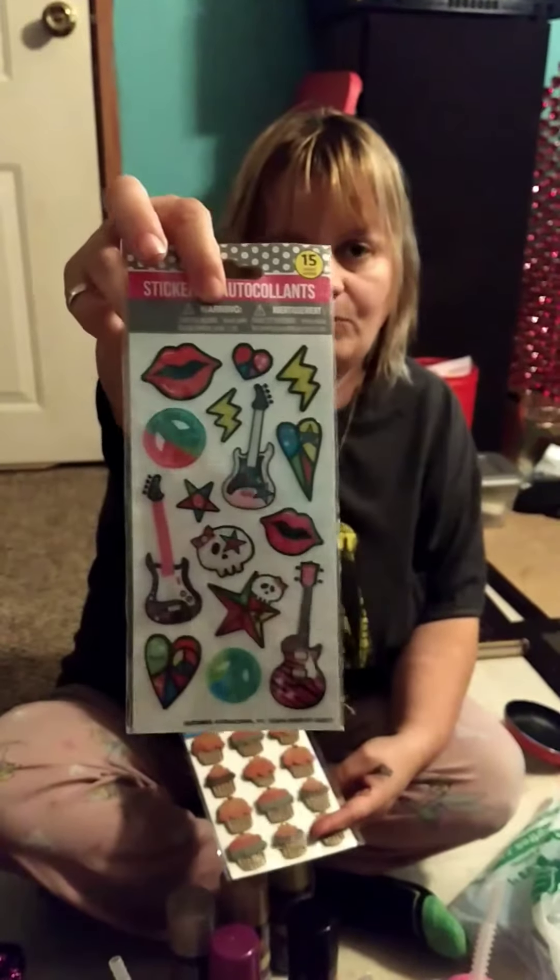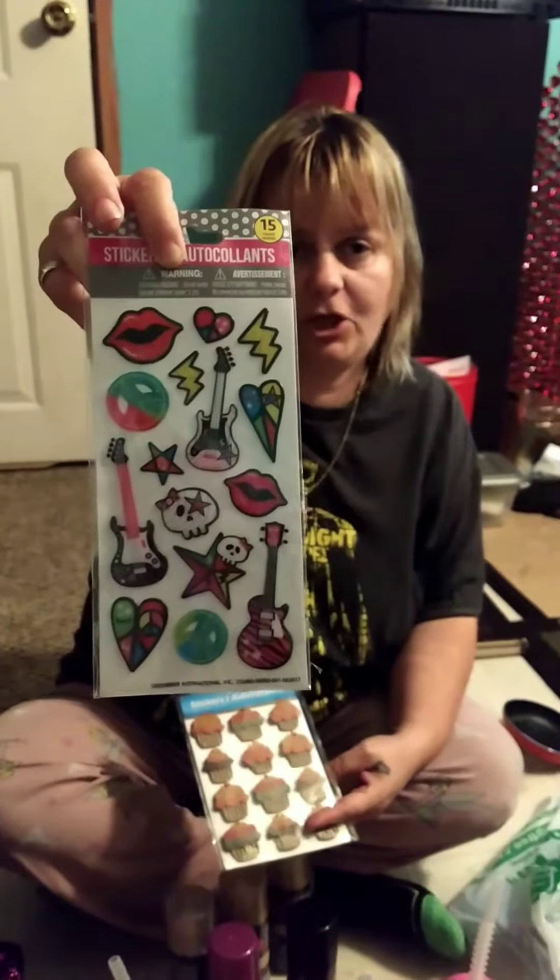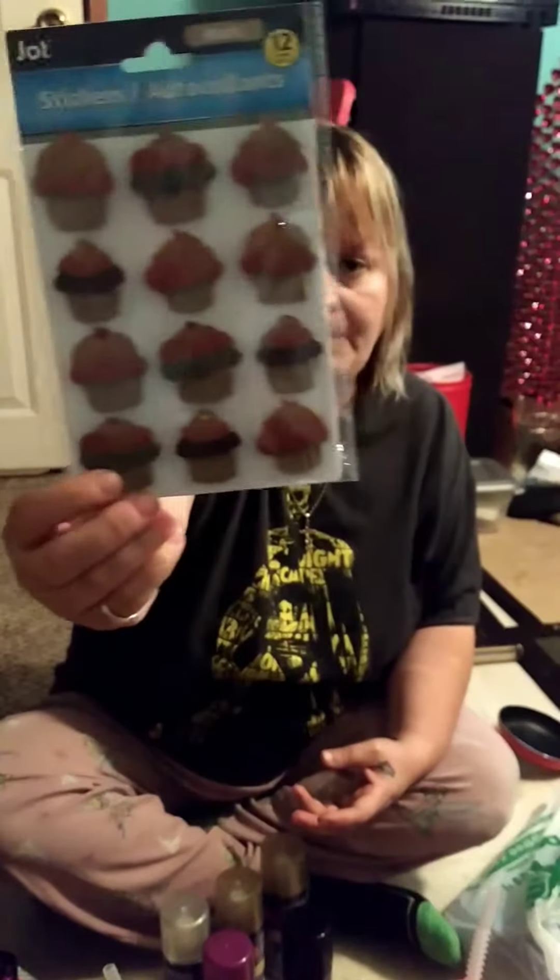I got these rock guitar and stuff stickers. And I found these cardboard cupcakes that I'm using for a DIY Christmas present.